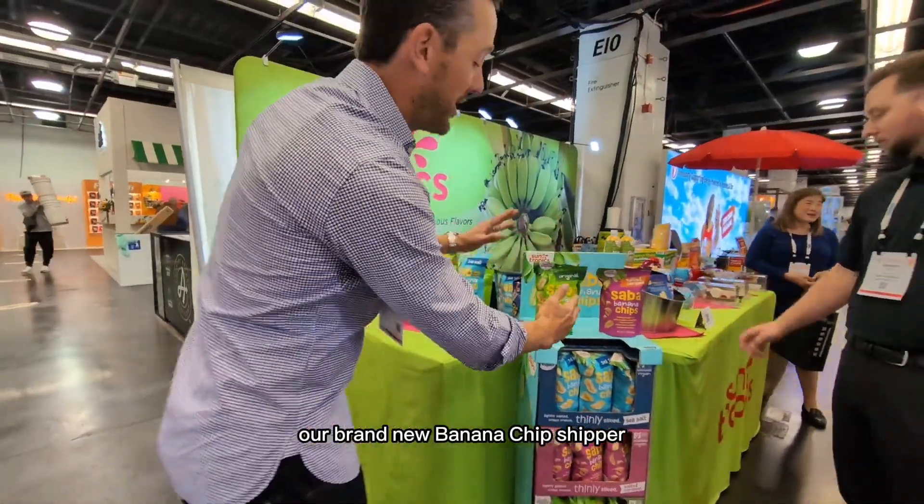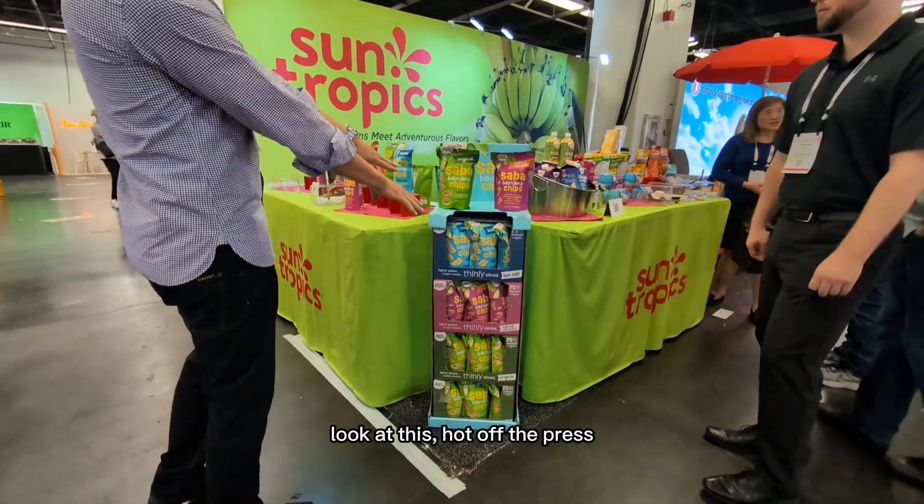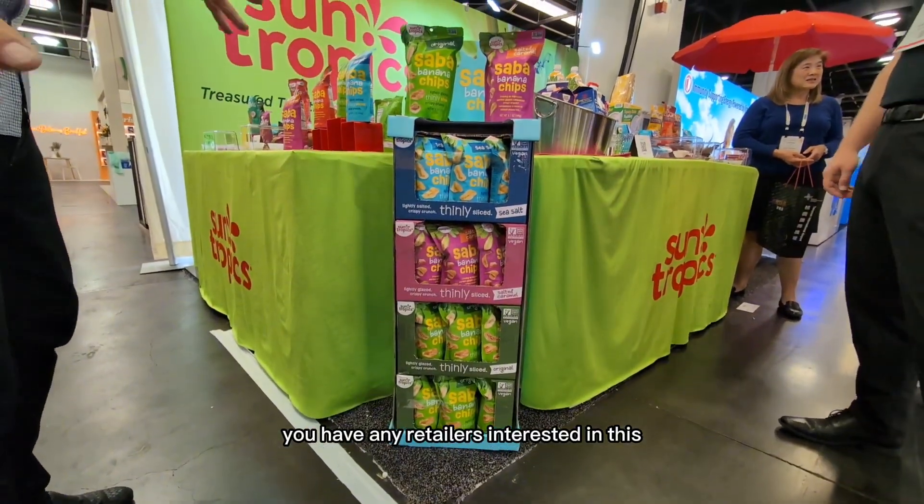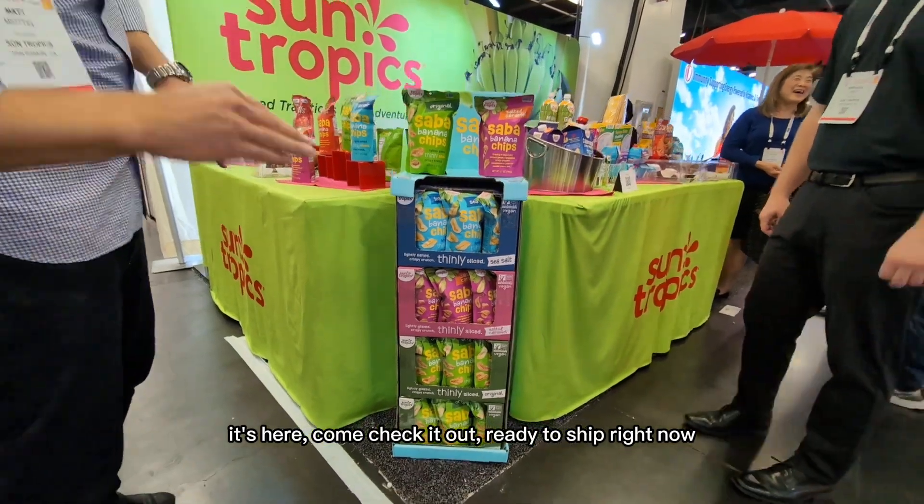Our brand new banana chip shipper — look at this. Hot off the press. We just got this recently. Do you have any retailers interested in this? It's here — have them come check it out. Ready to ship right now.